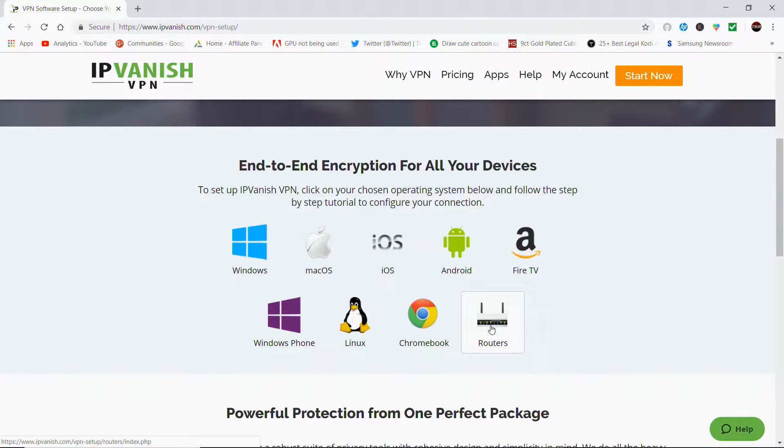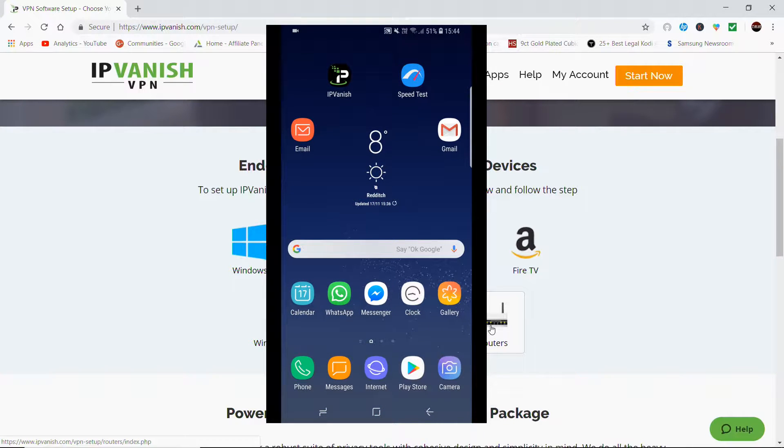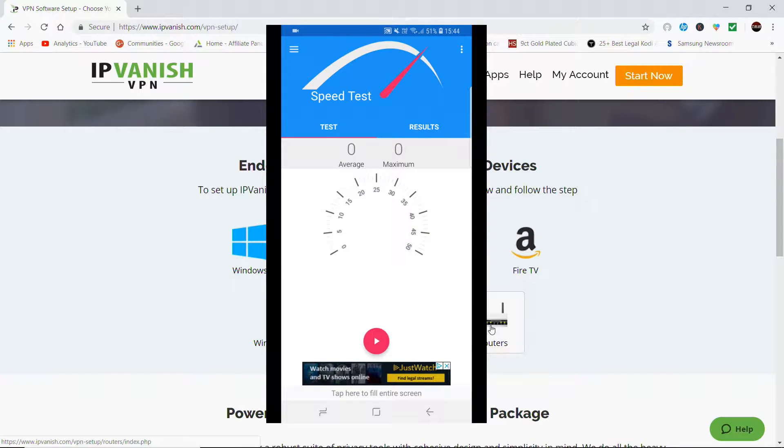It's really easy to install and it's user friendly. Normally it's just one click to connect and I get some really good speeds, which I'll show you now with a speed test. So there's my Samsung Galaxy phone on the screen — I'm going to click on the speed test and then click Play.